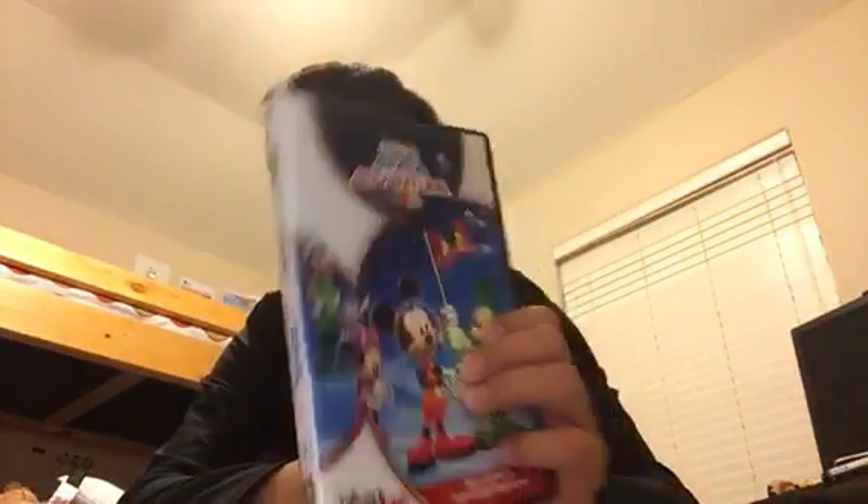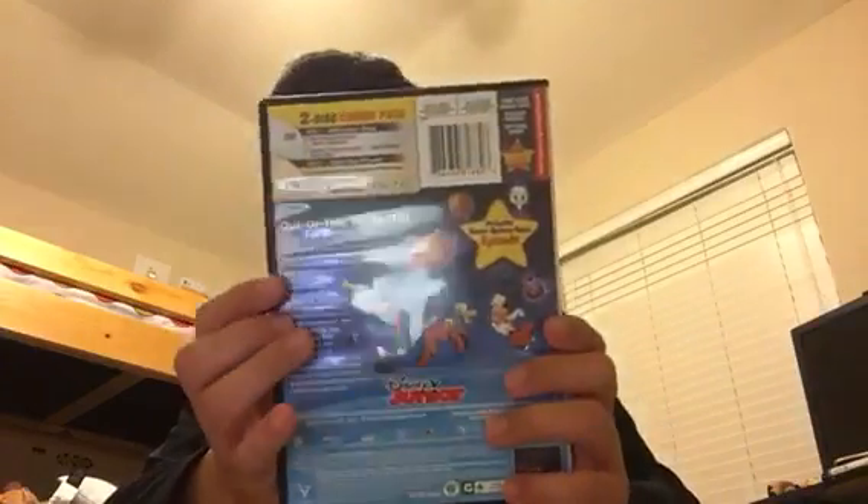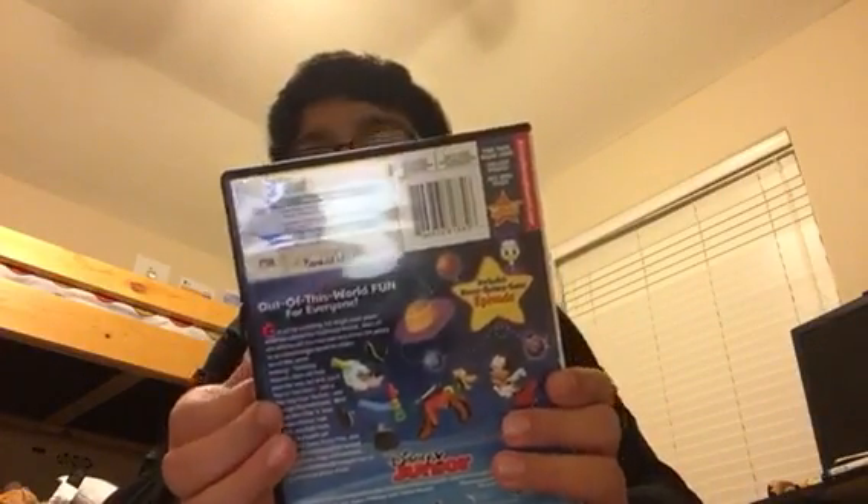Here's Space Adventure — here's the front, spine, back. Episode includes the Space Adventure.